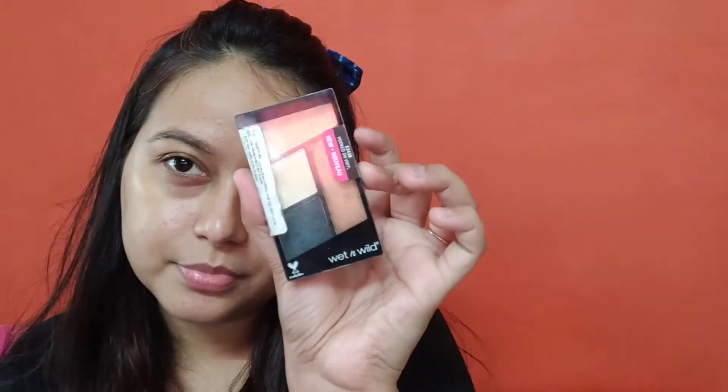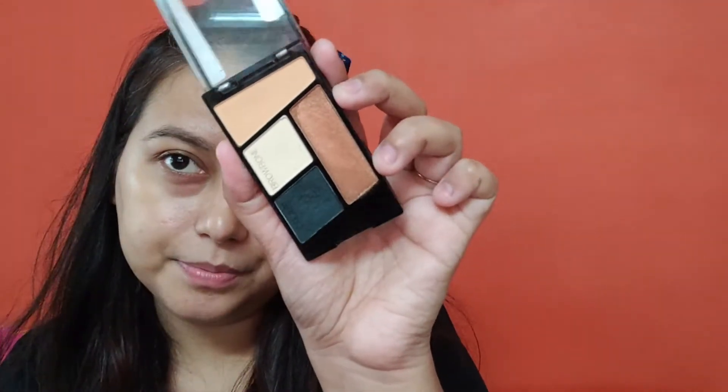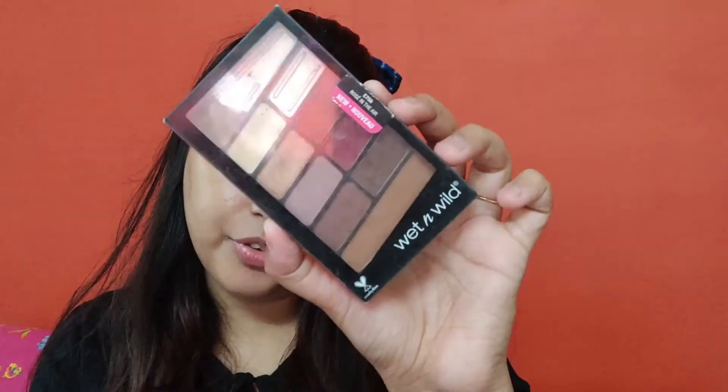I'll show you our eyeshadow collection. So let's start — we have a small little eyeshadow. This is the Makeup Obsession brand. These are single pan eyeshadows. This is a Wet and Wild palette — this is Wet and Wild Hooked on Vinyl, and this palette is very famous.